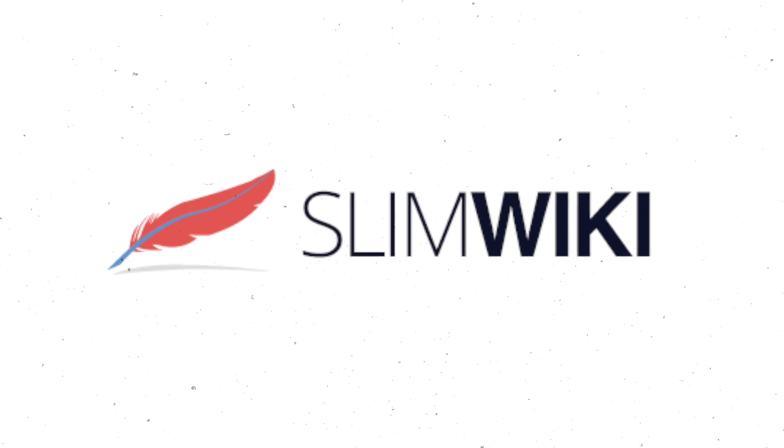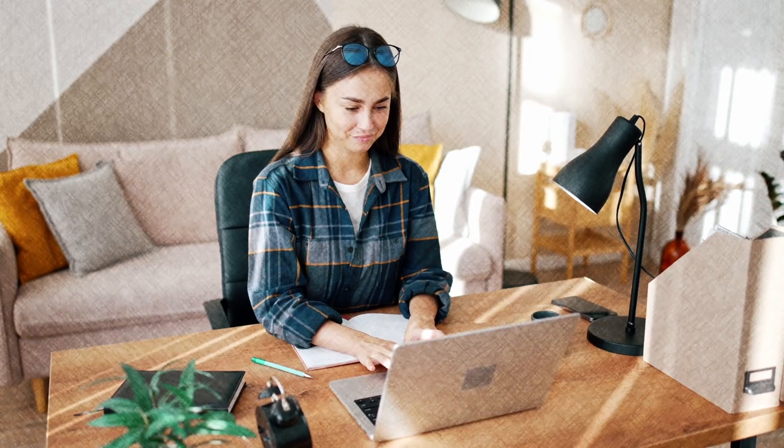Next up is SlimWiki. SlimWiki is a straightforward wiki that focuses on simplicity and ease of use. It recently added Slack integration, making it more convenient for teams that use Slack as their primary communication tool. While the editor can feel a bit clunky, SlimWiki provides a reliable solution for teams needing a basic yet effective documentation tool. Its lightweight design and straightforward functionality make it suitable for teams looking for an uncomplicated way to manage their knowledge base — and if you're trying to start a process documentation project, simple is always the winner.